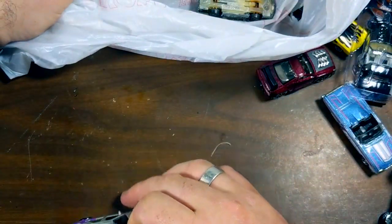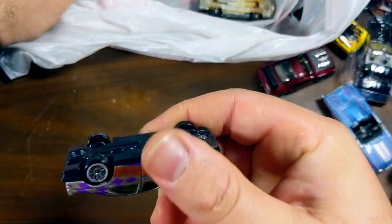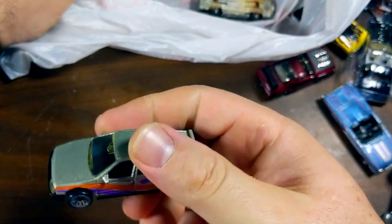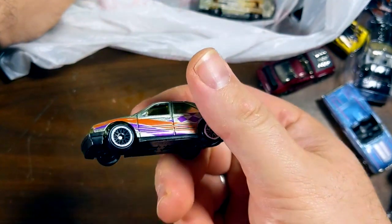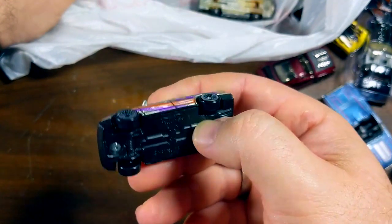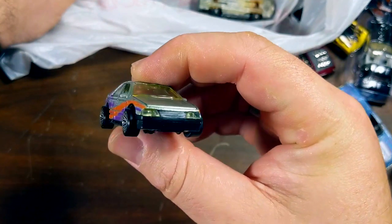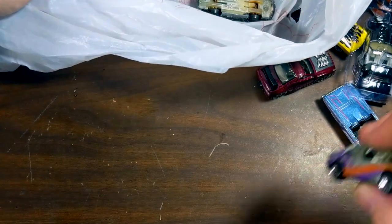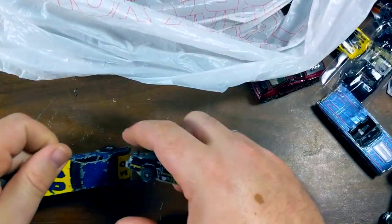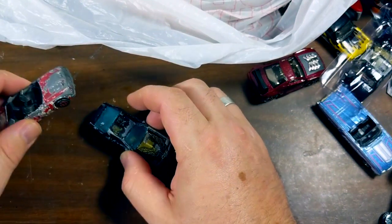This is the last of the JC finds — I believe it's the Peugeot 405. Another kind of oddball casting from Hot Wheels. Feels very much like one of the Corgi Junior cars — that may be where it's from. I'm not sure, but it does have lensed headlamps, David Johns. Check that out. I feel like I call out David Johns too much, but you gotta love lensed headlamps.